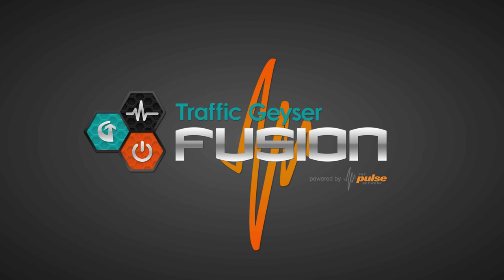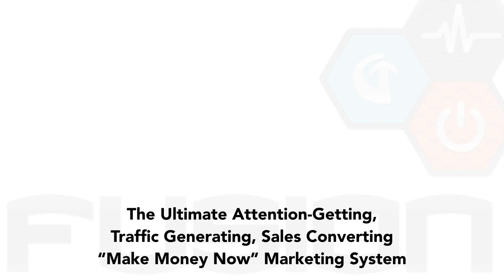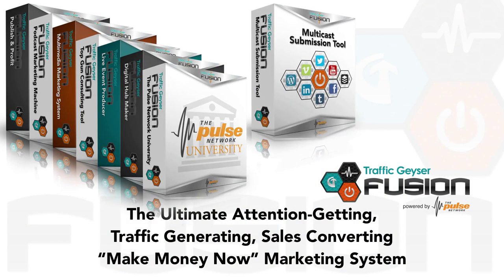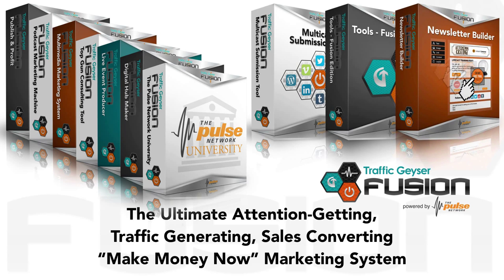This is Mike Paul with MobileData360, and welcome to Traffic Geyser Fusion by the Pulse Network. Traffic Geyser Fusion is the ultimate attention-getting, traffic-generating, sales-converting marketing system.